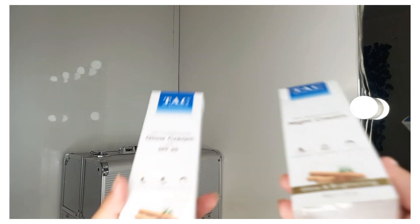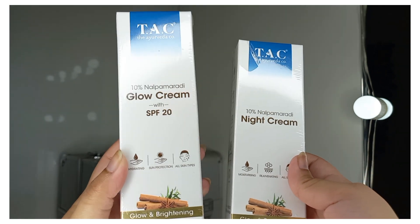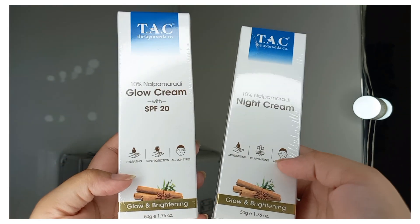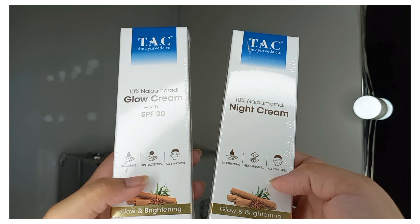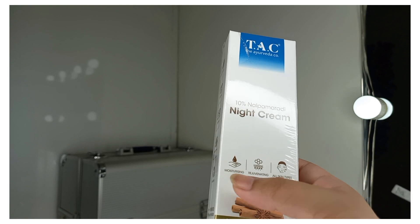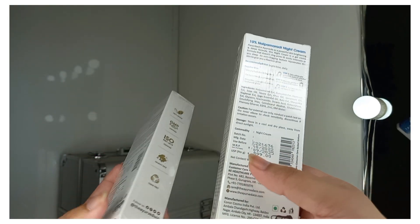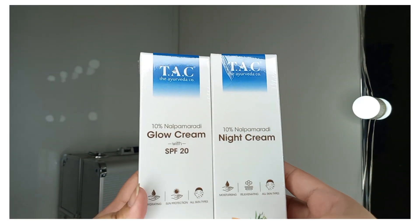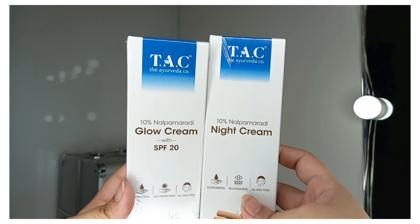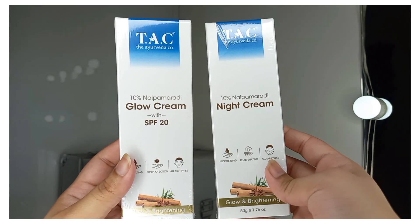The next two products are from TAC The Ayurveda Co. — the 10% Nalpamaradi Glow Cream with SPF 20, for bright and glowing skin with hydration and sun protection, and the 10% Nalpamaradi Night Cream for moisturizing and rejuvenating the skin. Both are for all skin types. Their prices are Rs. 549 and Rs. 599 respectively. I've used them before and this is a new packaging. If you use day and night creams, you can try these.